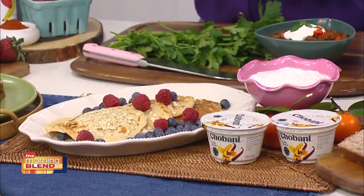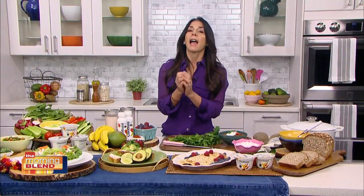Through March 4th, Chobani is offering free yogurt to anyone who goes to their website and prints out a coupon. You go to chobani.com/freeyogurt, print out a coupon, take it to your local market or retailer, and exchange it for a participating Chobani product.